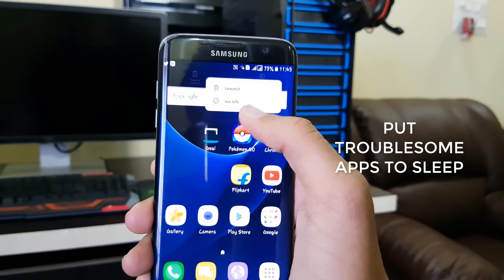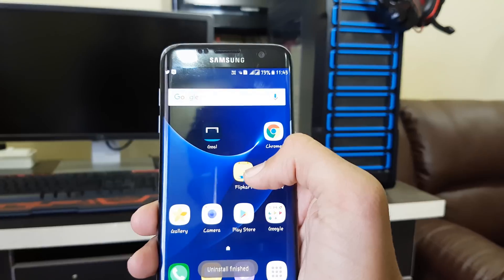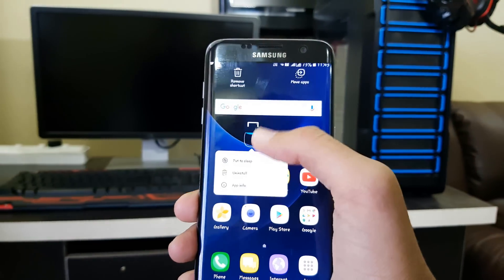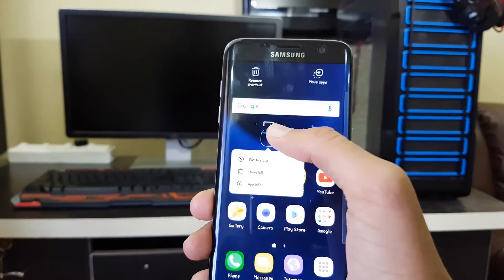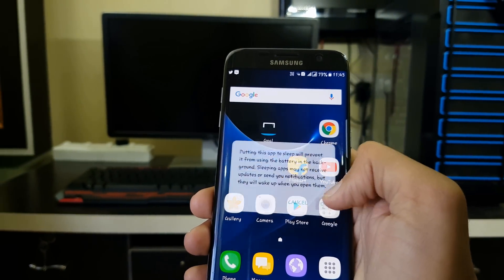You can now put troublesome apps to sleep or uninstall them with a single tap. Just hold the app on the screen and you can uninstall it, or put it to sleep whenever you want. You'll get a quick pop-up window — similar to a 3D Touch — and you can directly put apps to sleep.